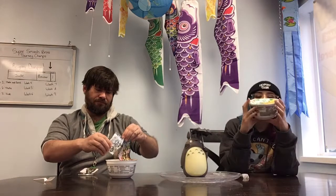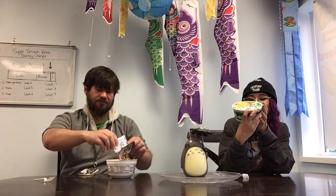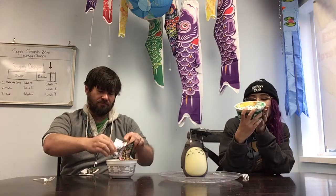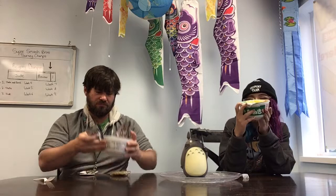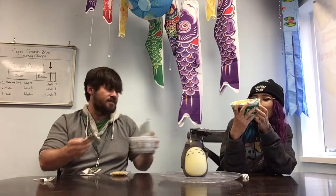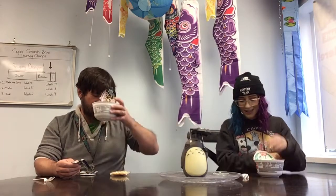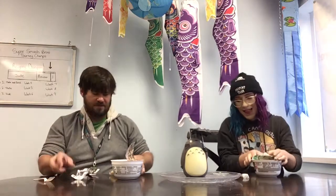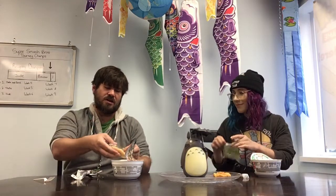I totally didn't read what we're supposed to do on this — I don't tend to follow the directions. Fold lid back to indicated arrows, empty into the cup, fill with boiling water, close lid and let stand for three minutes. This one's definitely fish flavored, you can smell the fish. It smells decent though — I'm excited. These ones with the fancy packets usually turn out pretty well.